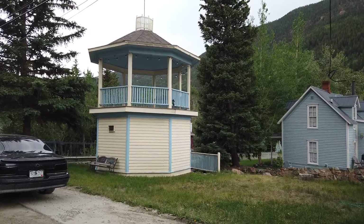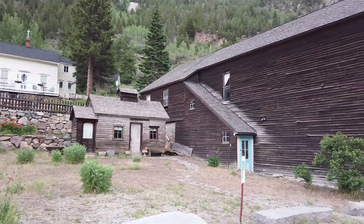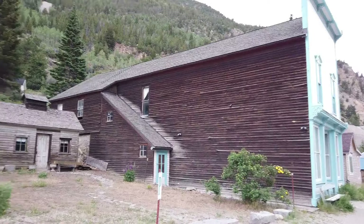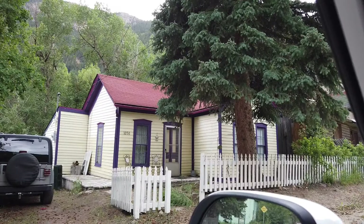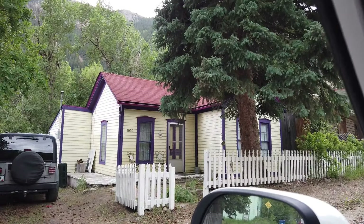Here we are looking at the Silver Plume Gazebo. This is the original building. And this is what an original style home would have looked like up in Silver Plume.